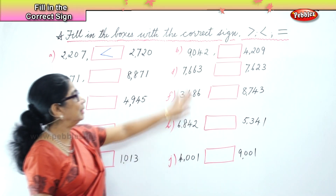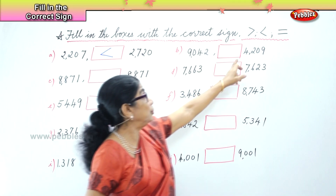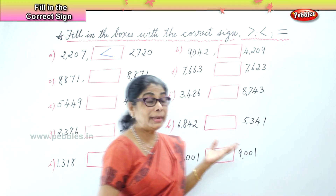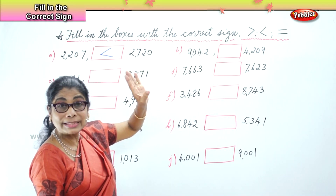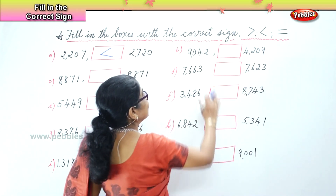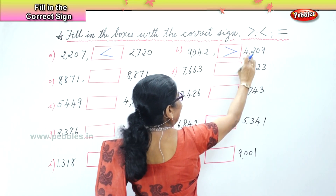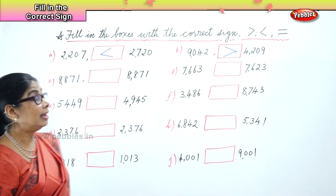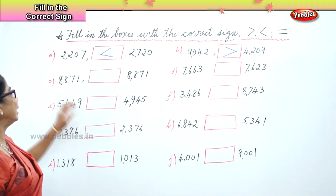Next number we have here is 9,042 and here you have 4,209. Somebody says I'll have the 9,000, so the arrow — the sign — points towards the small number 4,000. So the sign we place here is 9,000 is bigger than 4,000. So 9,042 is greater than 4,209.